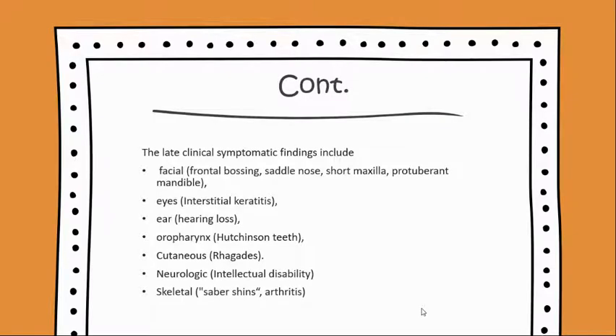The late clinical symptomatic findings include: in the facial area — frontal bossing, saddle nose, short maxilla, and a protuberant mandible; in the eyes — interstitial keratitis; in the ear area — hearing loss; in the oropharynx — Hutchinson teeth; in the cutaneous area — rhagades; in the neurologic area — intellectual disability; and in the skeletal area — sabre shins and arthritis.